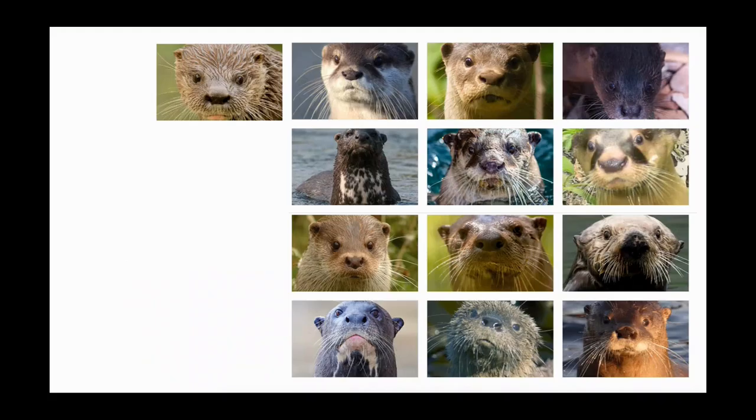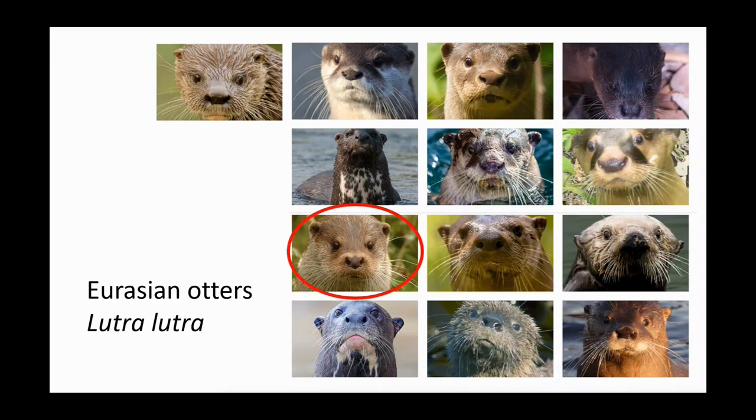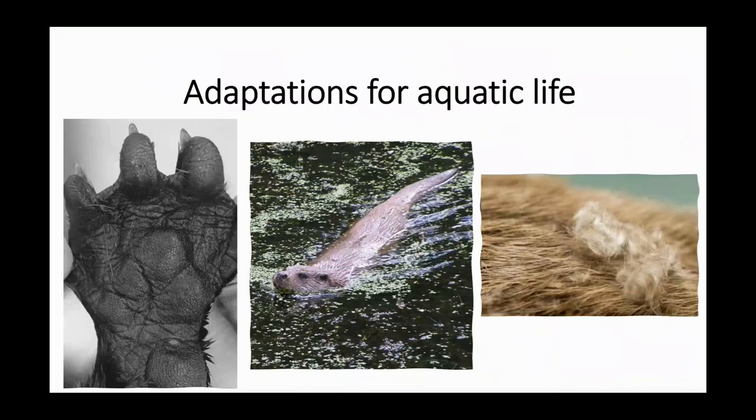Right back to basics — when we're talking about otters in the UK we're talking about just one species. Here are the 13 species of otters found around the world. The Eurasian otter is the one we have in the UK; they're native to the UK and Ireland and across Europe and much of Asia. There's some confusion sometimes because we have otters in the UK inhabiting freshwater habitats and coastal habitats, but they're all the same species — they're all Lutra lutra.